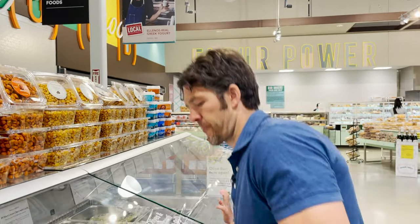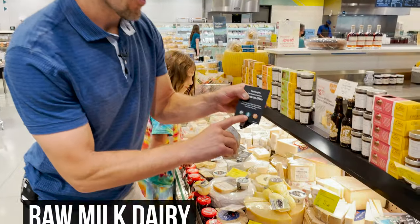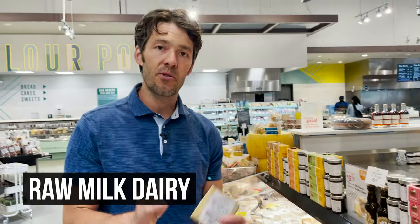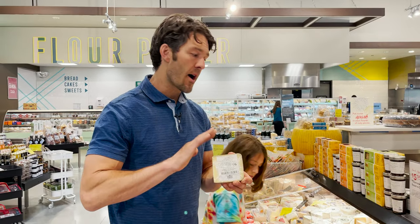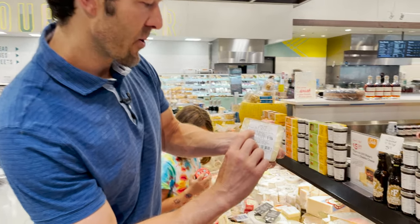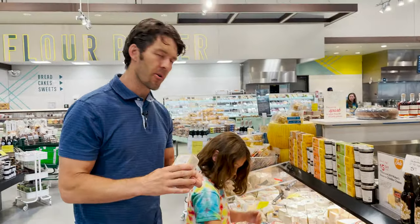We're in the cheese section. What you want to look for is raw milk cheese. I'm not a huge dairy consumer — I think dairy should be consumed in moderation — but when you do consume dairy, make sure it's from raw milk, not pasteurized or homogenized. This is what you want to look for: organic raw. We're going to get some of this and slice it up. It's a phenomenal type of cheese.